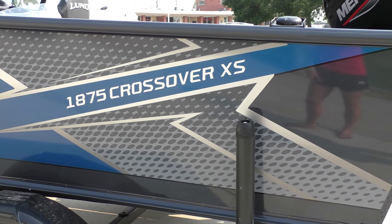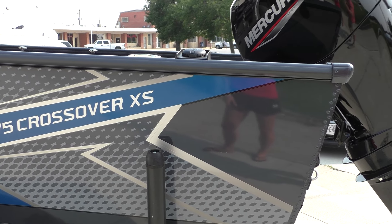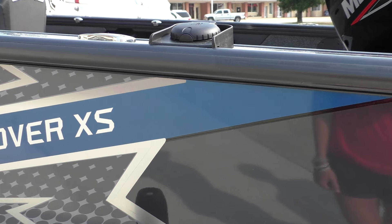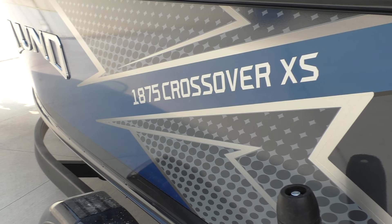It's very affordable. It's a big water boat. We have guys that purchase this just to fish, and we have guys that purchase this that actually do water sports more often than fish. Probably the most common customer is going to be one that wants to do both very effectively, and this boat really does that.